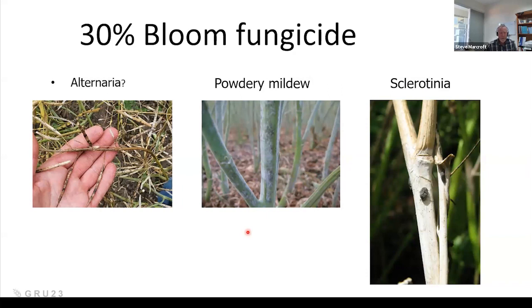Today I'm really talking about the decision you're going to make right now or in the next couple of weeks, which is the 30% bloom fungicide application decision. The first thing I want to note is that it's not just one disease we control with this application. Firstly, there is Altona area, which has been very bad in a lot of Australia over the last couple of years.